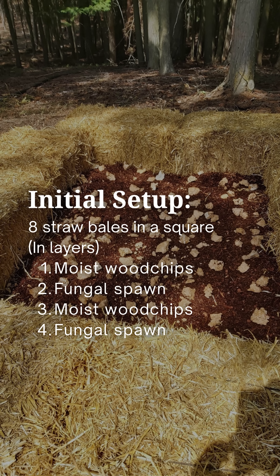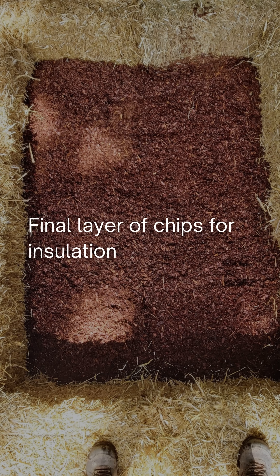At the time, we built it using eight straw bales in a square layered like this: first layer, moist wood chips, then a sprinkle of fungal spawn, another layer of wood chips, more spawn, and a final layer of chips for insulation.